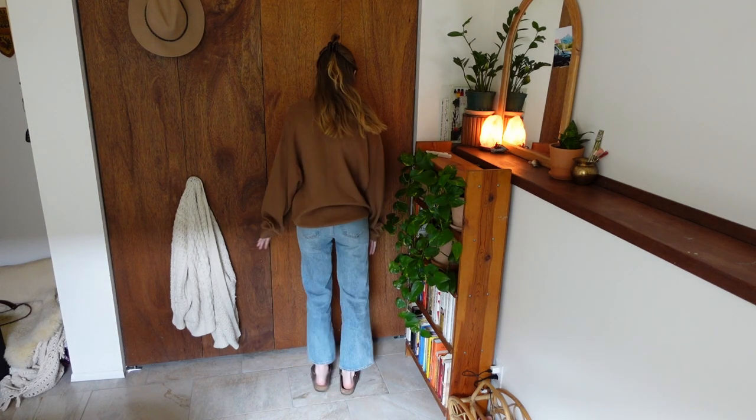I tried looking for wide leg jeans at the thrift store for so long, I just had to cave in and buy them new. Filming all of these very coffee shop-esque outfits makes me want to go to a coffee shop, and I probably will, which gives me the very hard decision of what outfit I want to wear because I like them all so much.